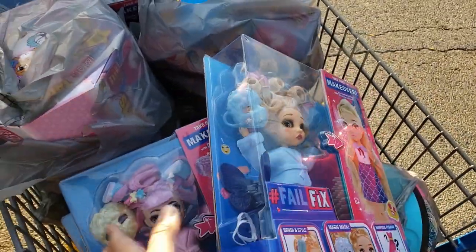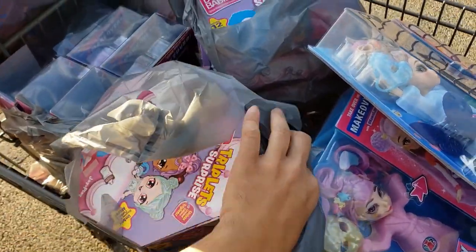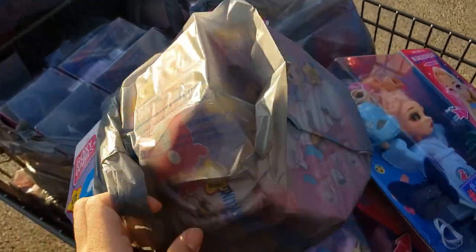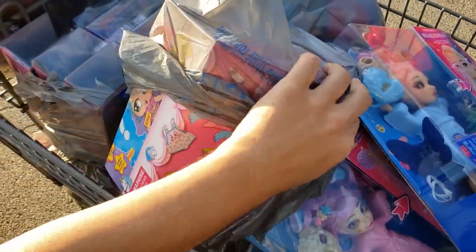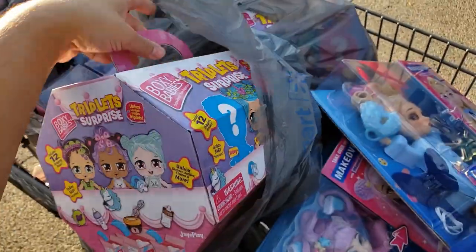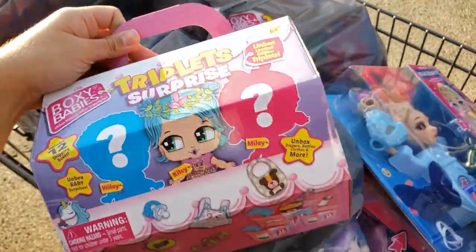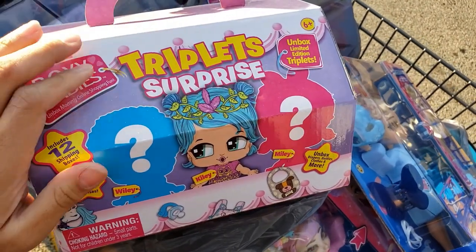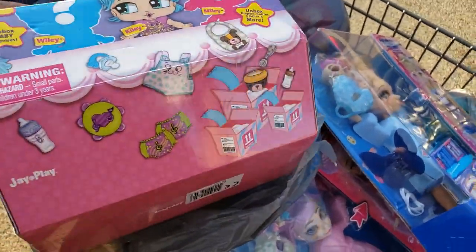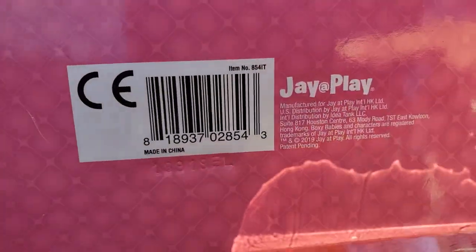The Boxy Baby's Triplets Surprise — some stores put this down dirt cheap back in July and I was waiting for this store to do it. Finally the manager did it right in front of me. I got these for only three dollars — originally I believe $39.99. It's the limited edition Boxy Baby's Triplets Surprise and includes 12 shipping boxes. Only three dollars! Here's the UPC.